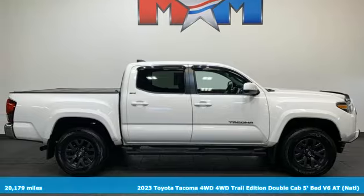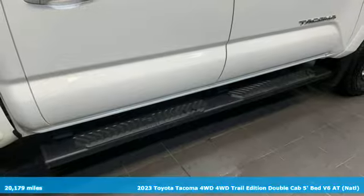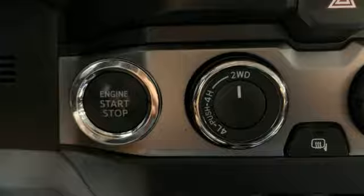Here's a 2023 Toyota Tacoma four-wheel drive. Toyota: steered by ingenuity, driven by passion. It's equipped for all your driving needs and wants.